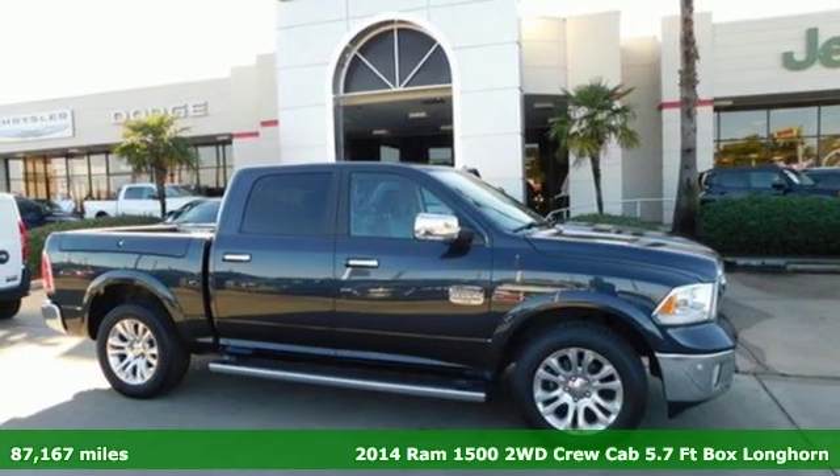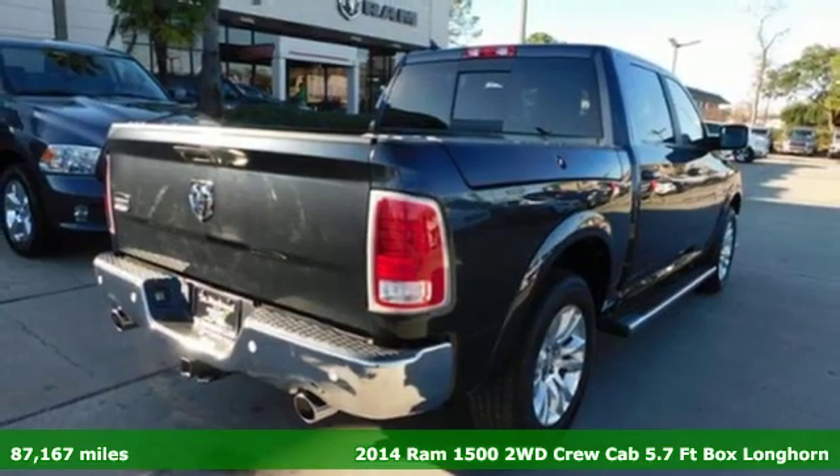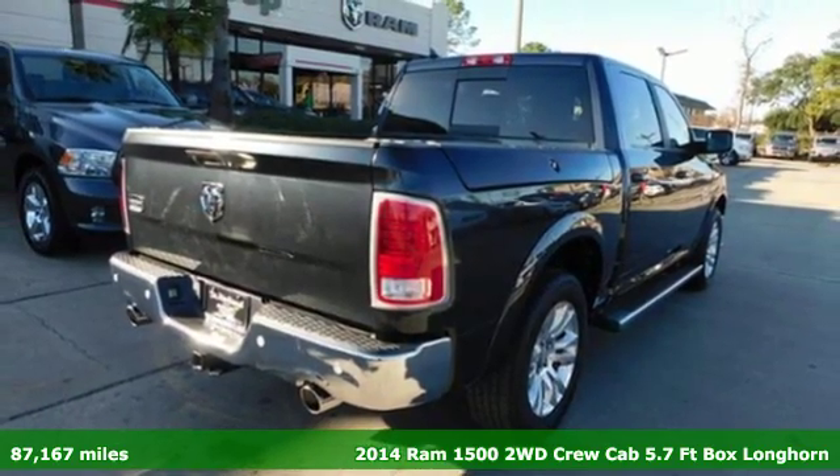It's a 2014 Ram 1500, engineered to get things done, engineered to be a Ram.